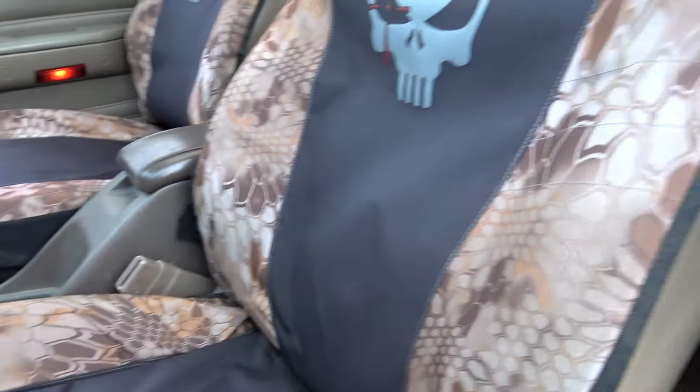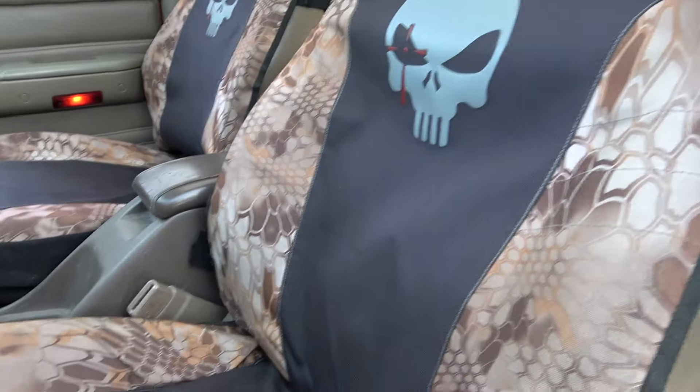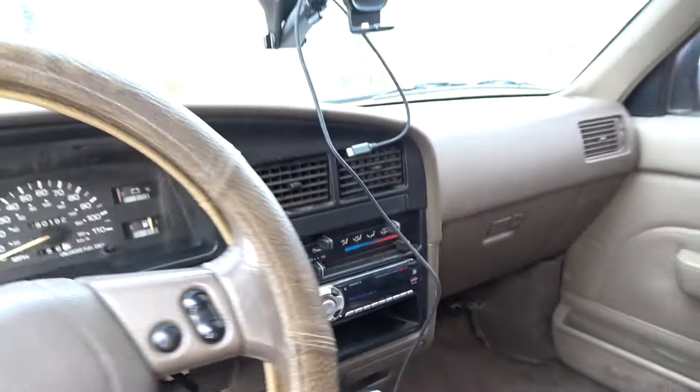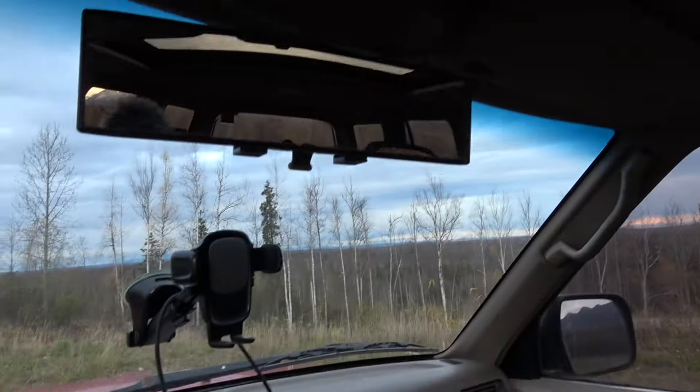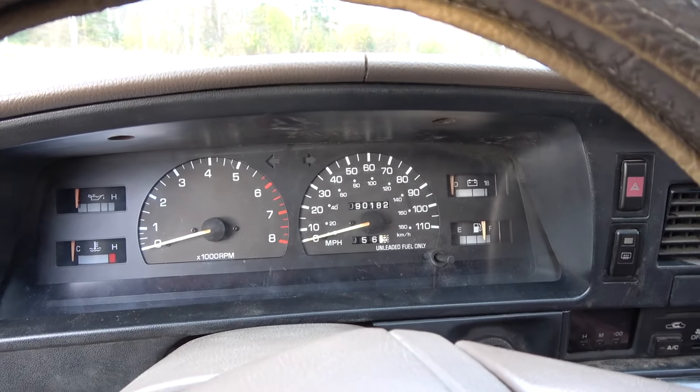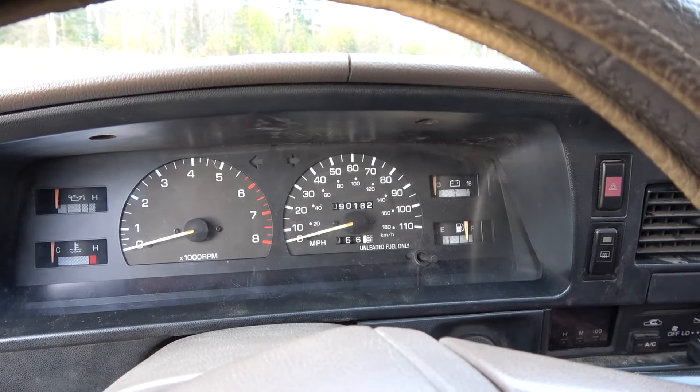It's a five-speed with a 3.4 swap done by the past owners, not by me. I went ahead and put a big oversized mirror and a phone holder in. The odometer has been replaced so that's not the original miles — it's showing 90,000 miles.